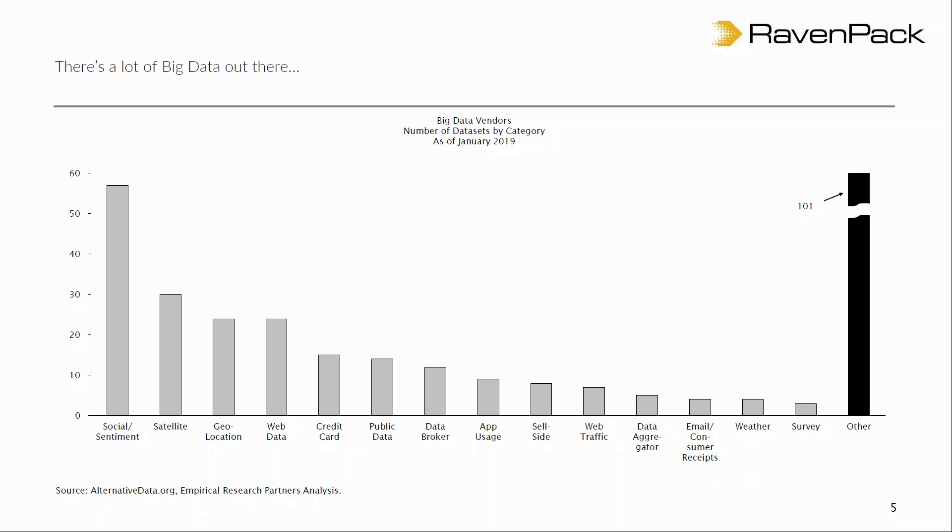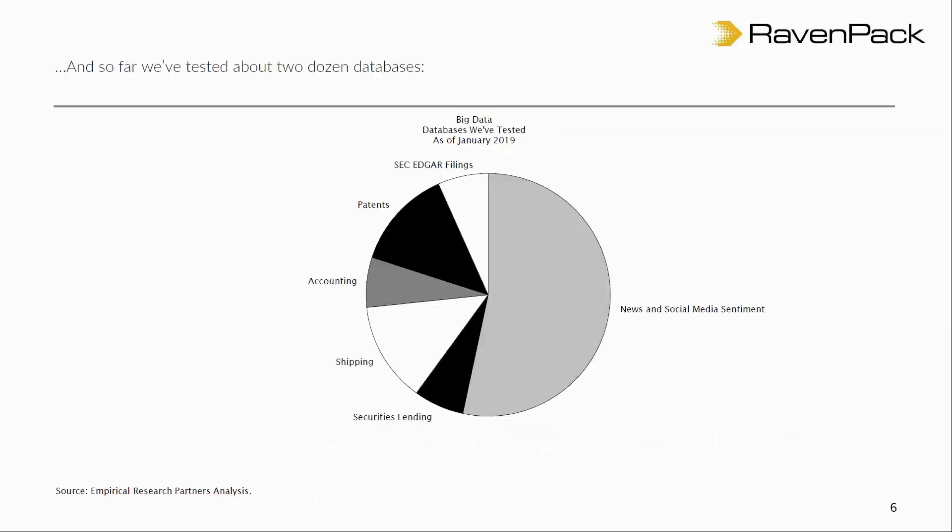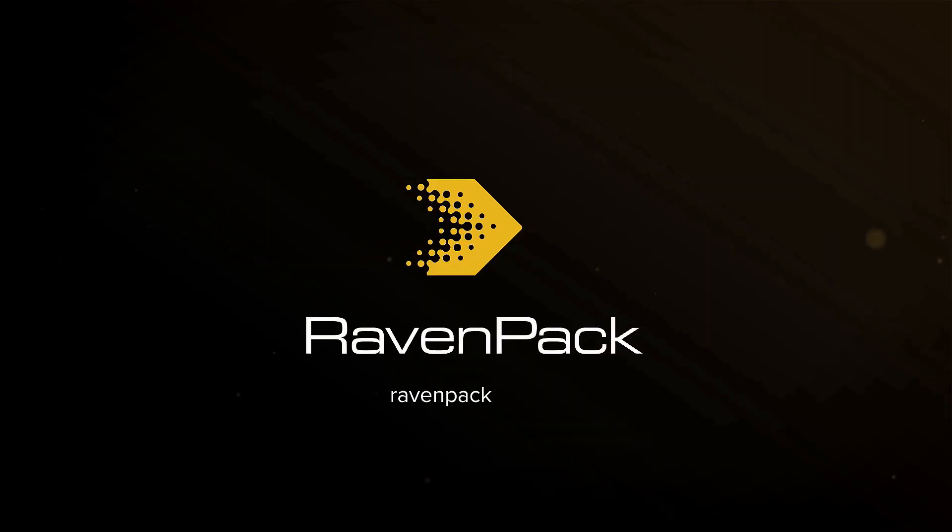News and social media sentiment certainly fit that bill. RavenPack, for example, has a pretty long history built up now. In our own work, we've so far tested about two dozen databases. This slide gives you a flavor for the types of things we've looked at. We've done a pretty extensive body of research on news and social media data vendors — we ultimately tested nine of those — and RavenPack was one of the ones we selected in that space.